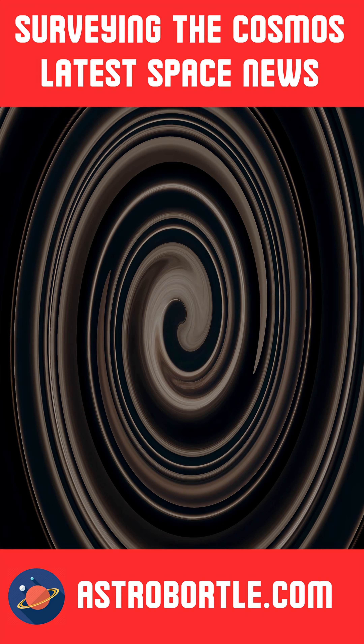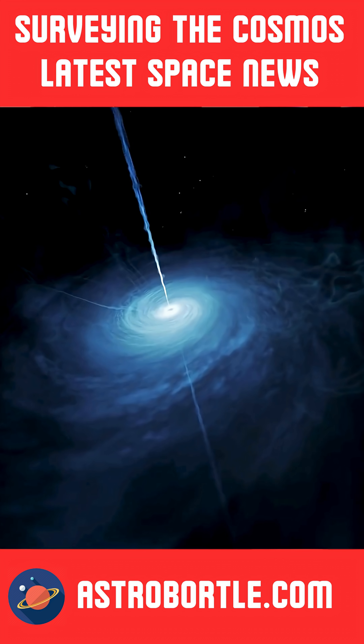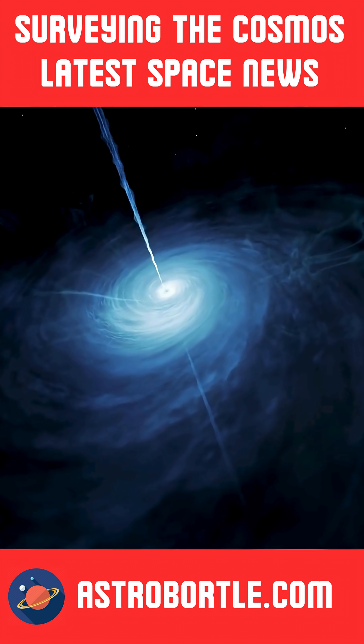These dark stars could be the seeds of supermassive black holes of the early universe, powering many distant quasars observed by astronomers. More observations are needed to figure out what is really happening at the birth of the universe.